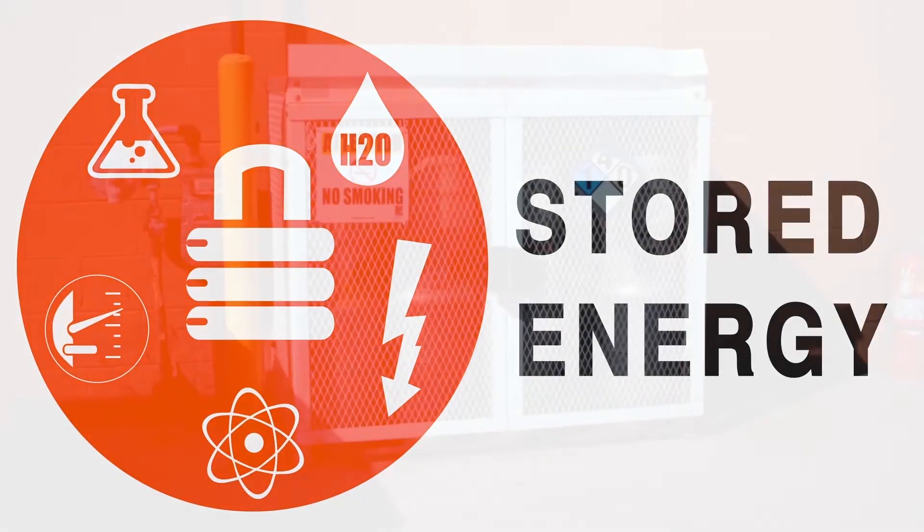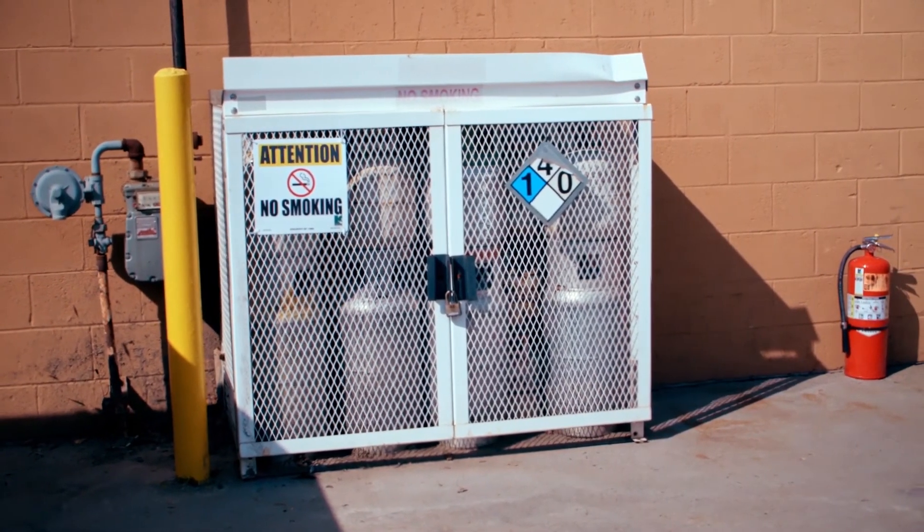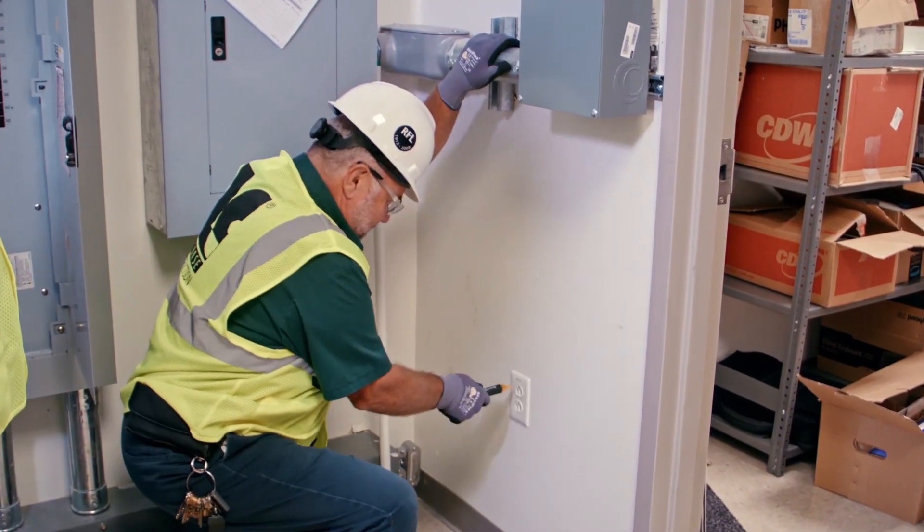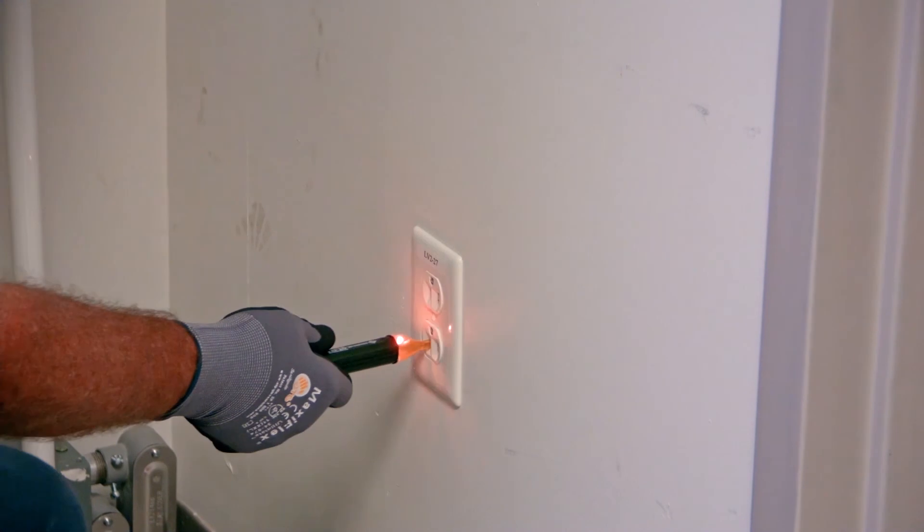Stored energy. When working with stored energy or hazardous energy sources, all employees must be sure to verify and control proper isolation and must use the required personal protection equipment.